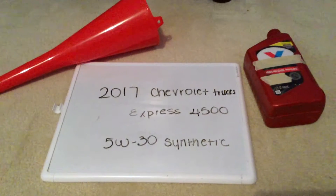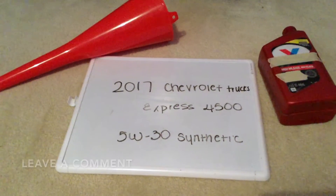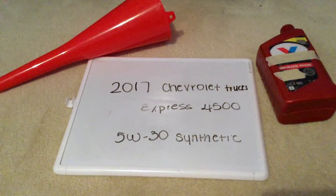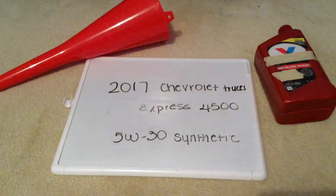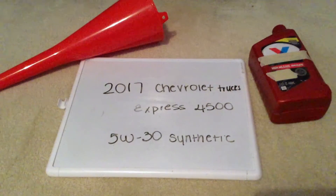The oil type for the 2017 Chevrolet Trucks Express 4500 is going to be 5W-30 synthetic. This is only the manufacturer recommended oil type, so keep in mind the type of oil could change depending on the year of your car and current mileage. Ask your mechanic if they recommend a different oil type.